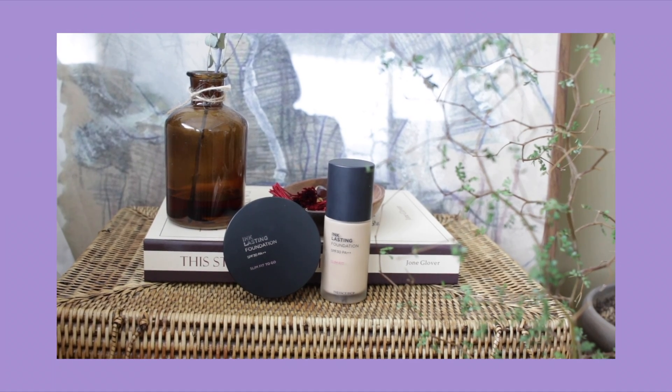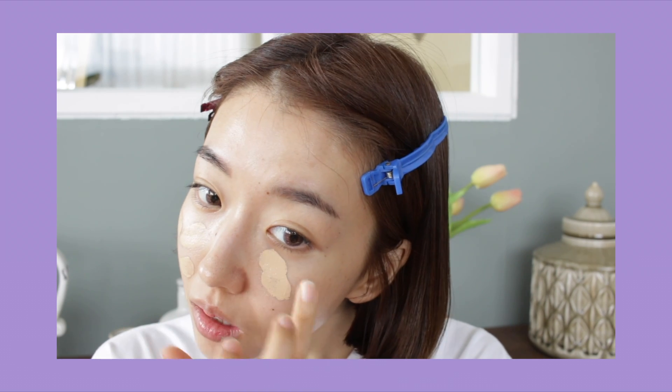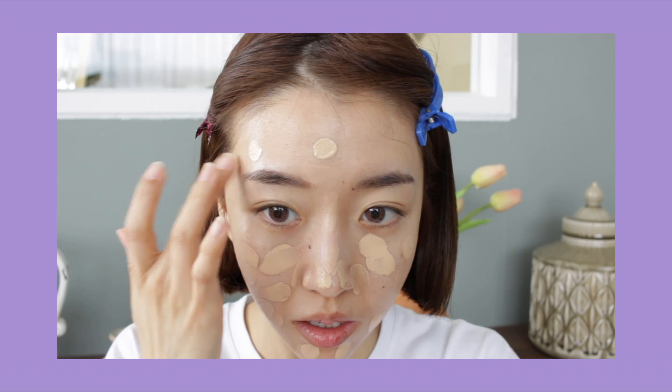Done with skincare, now let's dive into foundation. For today's look, we're going to use the Ink Lasting Foundation from The Face Shop. They come in two different products — the cushion and also the bottle foundation. But for today's look, we're going to use the bottle foundation. I noticed that this foundation has a semi-matte finish and also medium to full coverage. The texture doesn't feel thick at all — it blends in like butter.